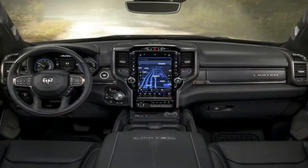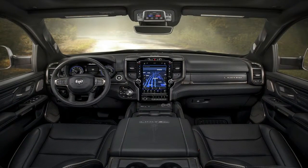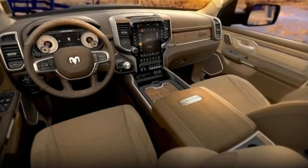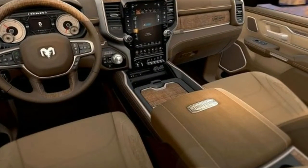Largest front brakes in the segment at 14.9 inches and a new electric parking brake. The new 4x4 off-road package includes suspension with a 1-inch lift, electronic locking rear axle, tuned shocks, and hill descent control.